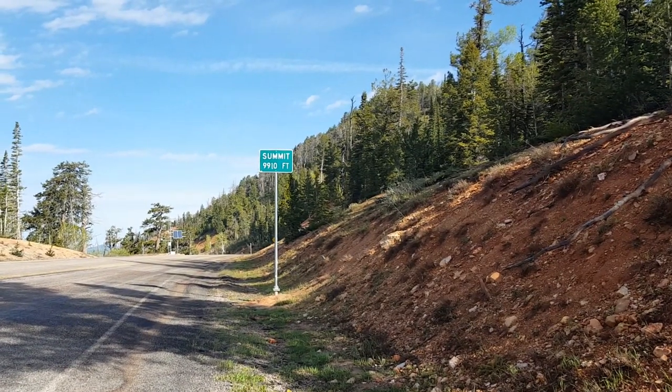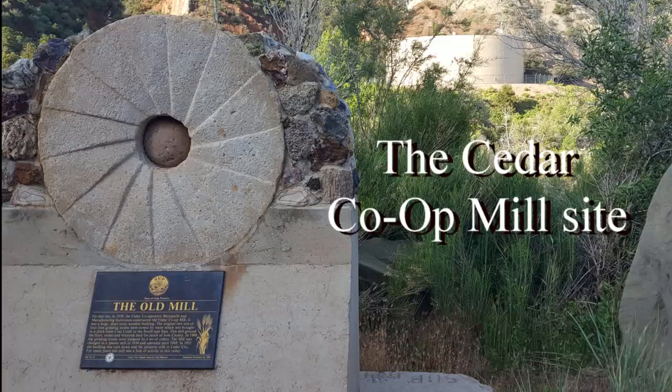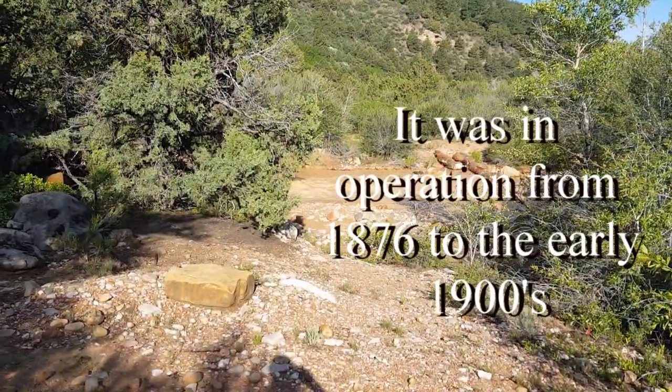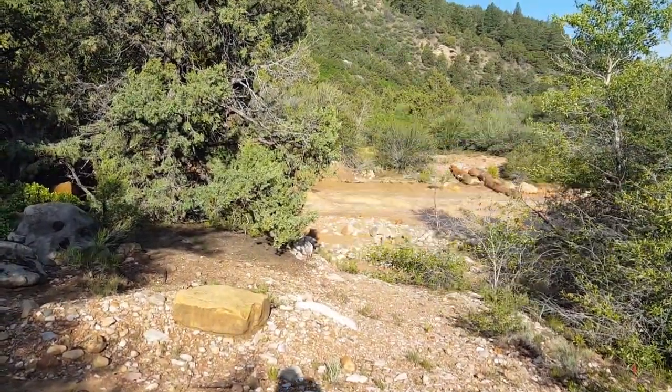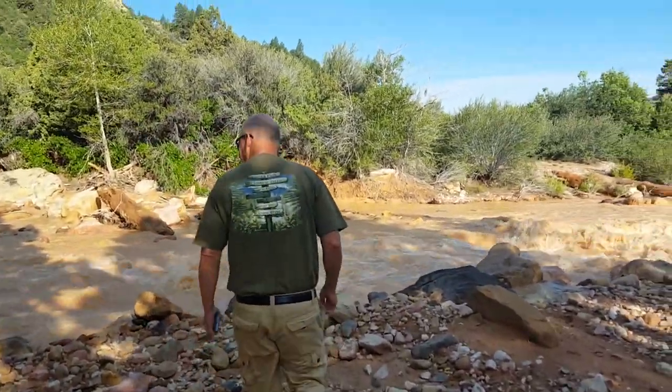We made it to the summit — 9,910 feet. No paddling up your creek, no paddle up your creek. Yeah, that's true.